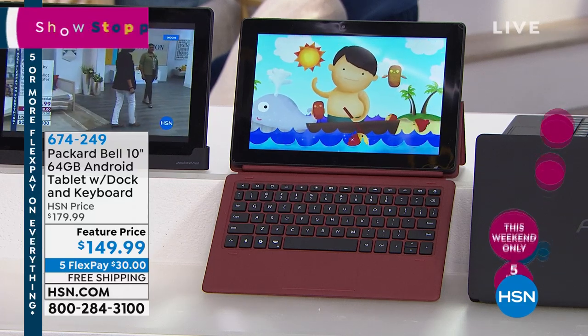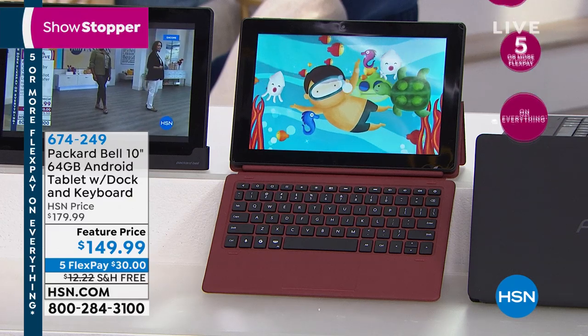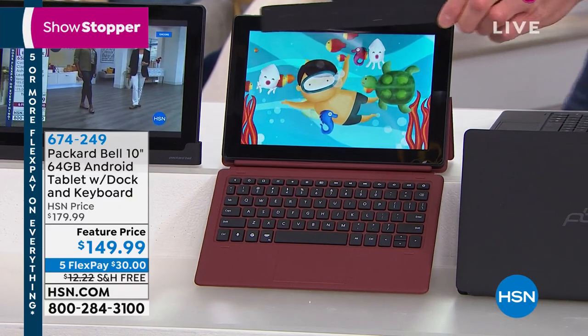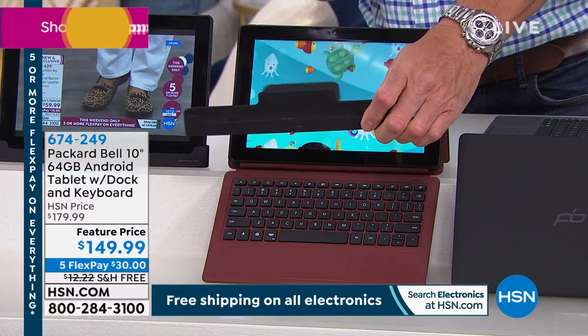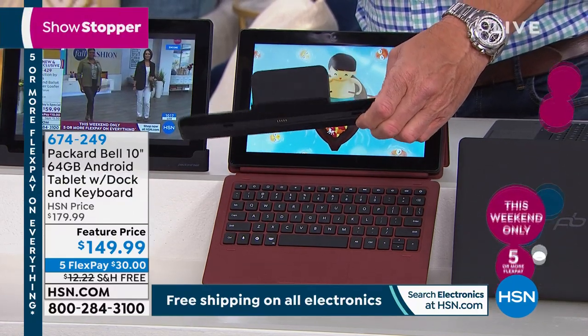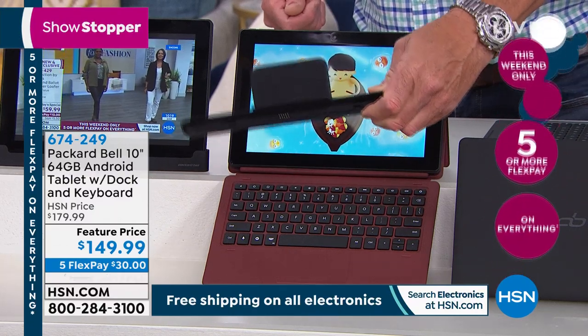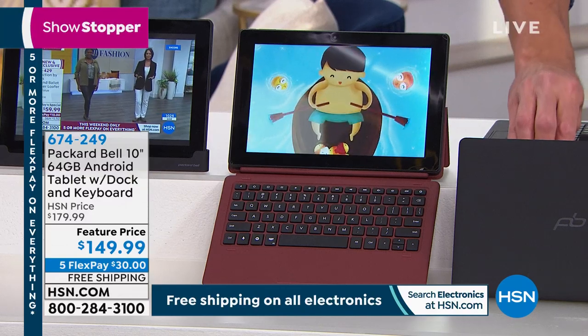It comes to us from Packard Bell — I know you know that name. It comes with a charging dock in addition to the actual tablet itself. So when you're not using the tablet, or if you want to keep it leaning towards you, it charges right there. You can plug it in and charge it, but the charging dock is really, really cool. We'll show you how that works in addition to everything else.